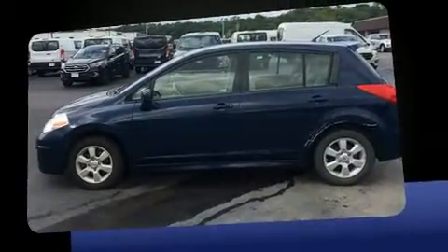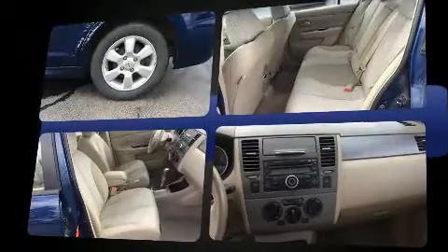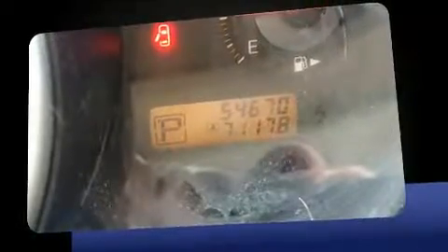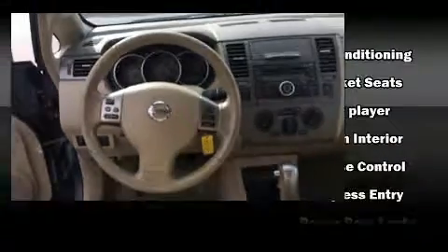Nissan prioritized practicality, efficiency, and style by including one-touch window functionality, a tachometer, and power windows. Storage solutions are integrated throughout the interior, demonstrating thoughtful attention to detail.